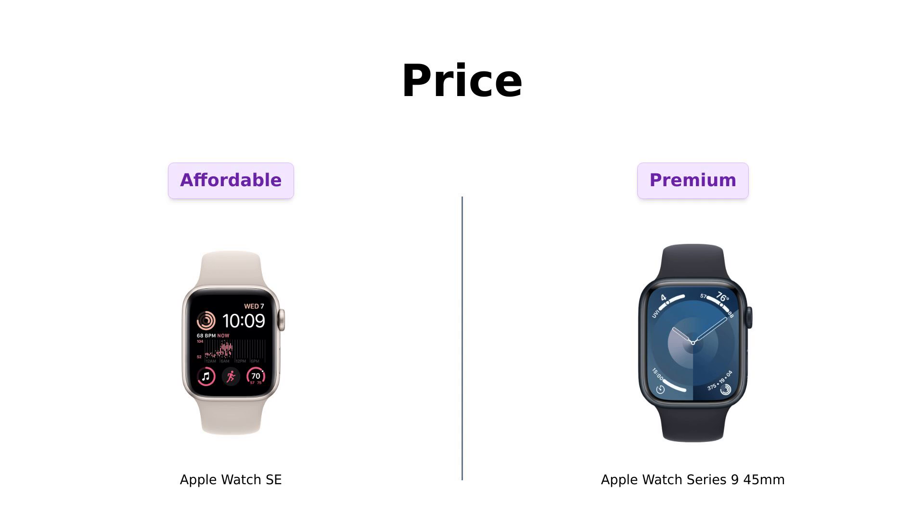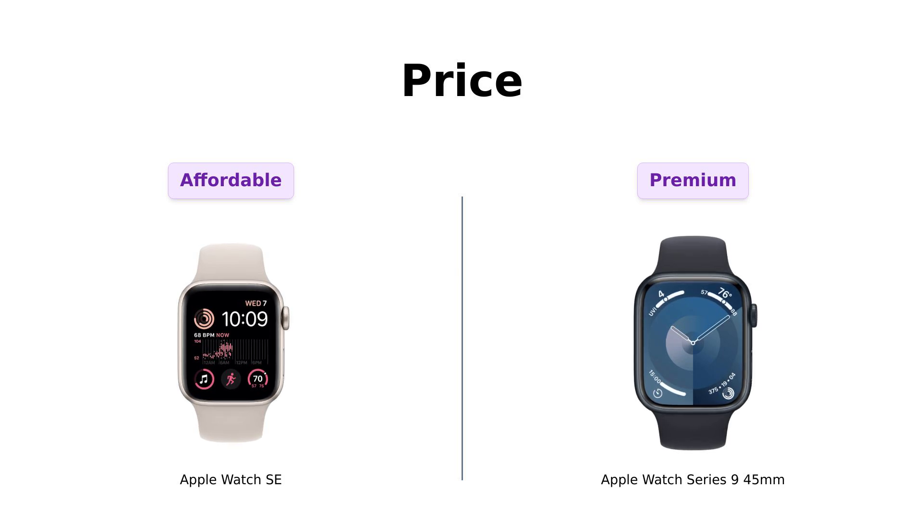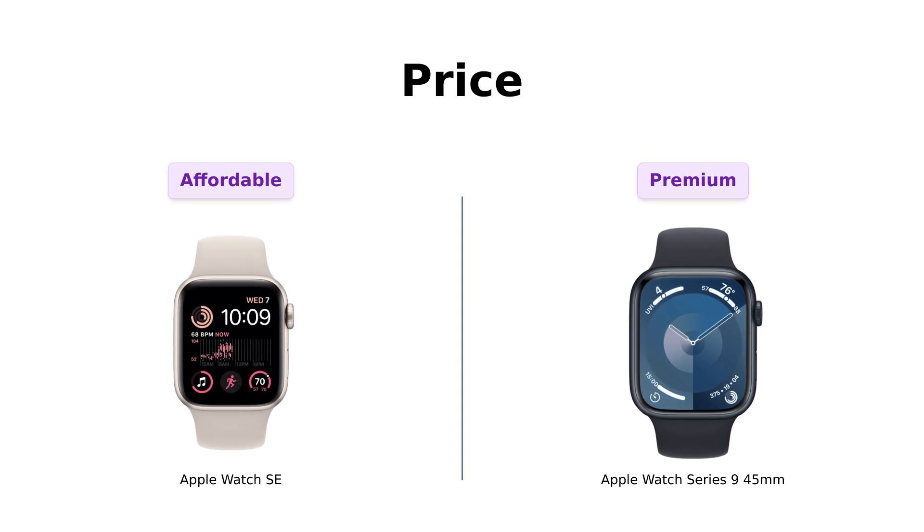First up, let's talk about the price. The SE is sitting pretty at $299, while the Series 9 is a whopping $399. Reviewers of the SE appreciate its affordability and functionality, calling it a stylish option that delivers great value without breaking the bank. In contrast, users of the Series 9 feel that the extra cost is justified by its advanced features, which they believe make it worth the investment. If you want to save some cash while staying trendy, the SE is your buddy.